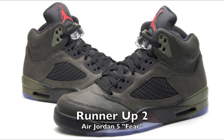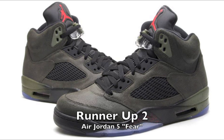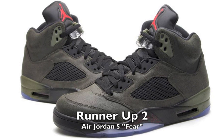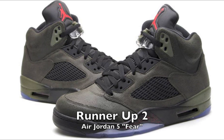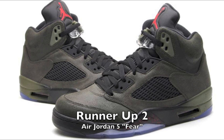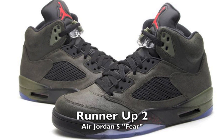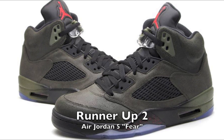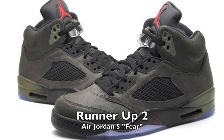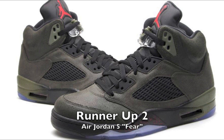Moving on to the next runner-up: the Air Jordan 5 Fears. I really like this sneaker as well. I really wanted to see it in person and I like the material — it looks awesome. Can you imagine this sneaker with wax leather laces? I think it would be pretty badass. But I did miss it at retail, unfortunately. I got the other parts of the Fear Pack, but this is the one that kind of got away.